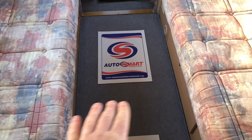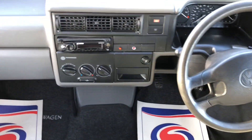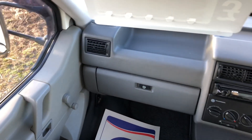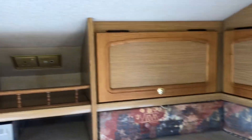There's a bench seat, which pulls across to make a double bed. Going into the front, we've got a Sony CD player with USB, Bluetooth, and all of that.